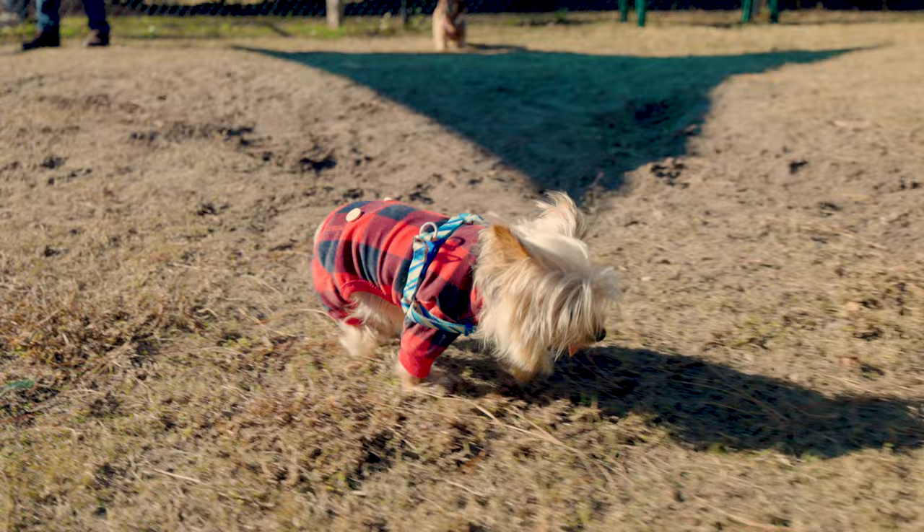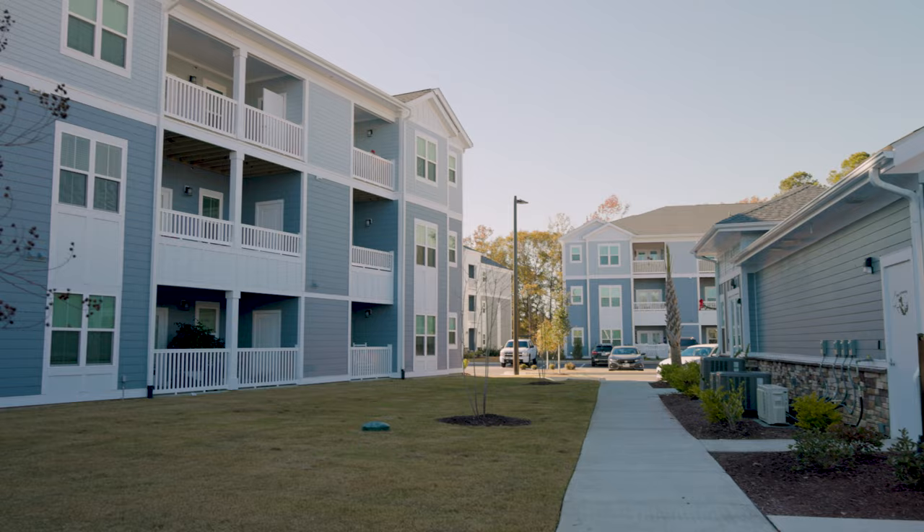The onboarding process was very easy. At first, with most of my properties, we introduced it on renewals and new move-ins since they were already established. I had a couple of communities that started it from day one since it was new construction, and it was absolutely fantastic. I think what I was really surprised about was how many of my management teams thanked me for implementing PetScreening.